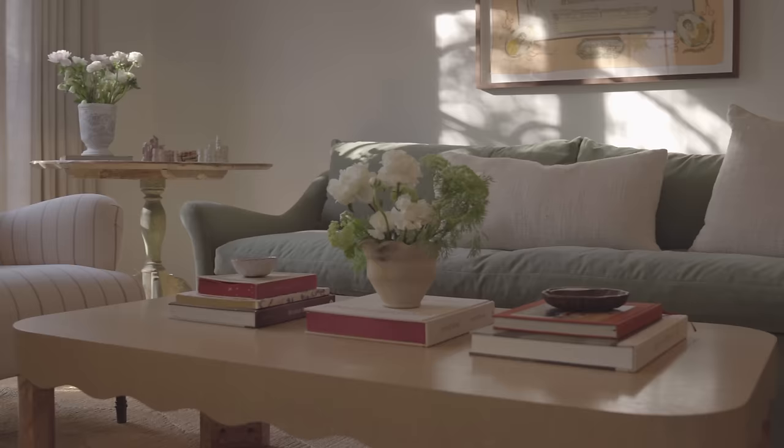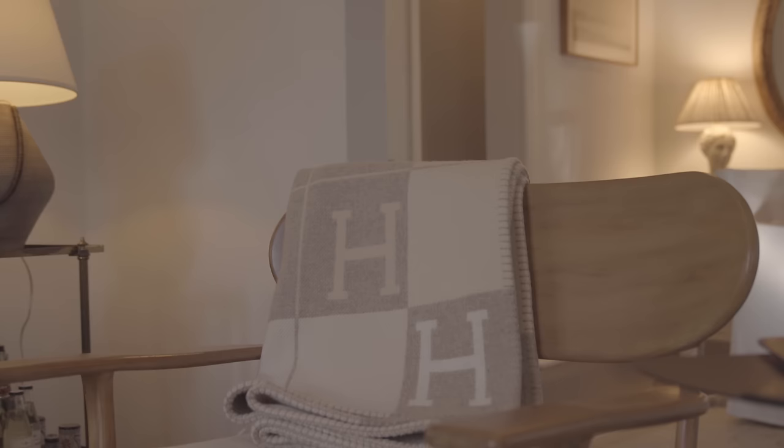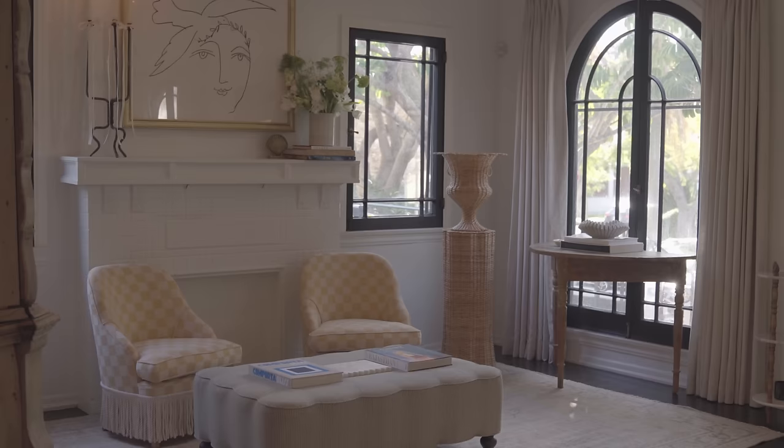I would say the house is whimsical, old world, and hopefully refined yet relaxed.